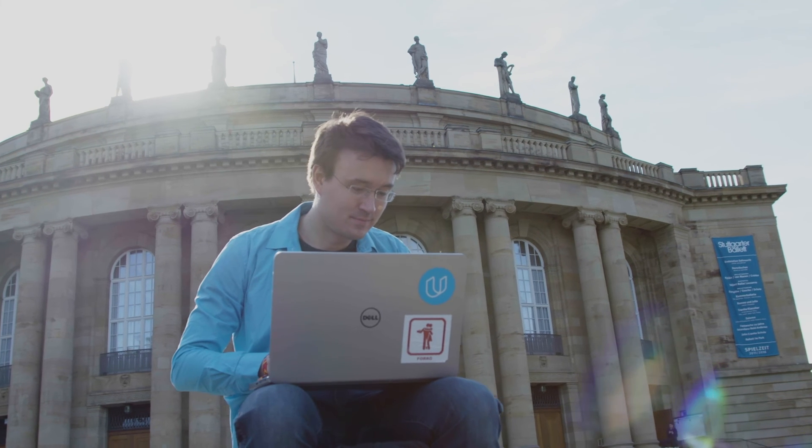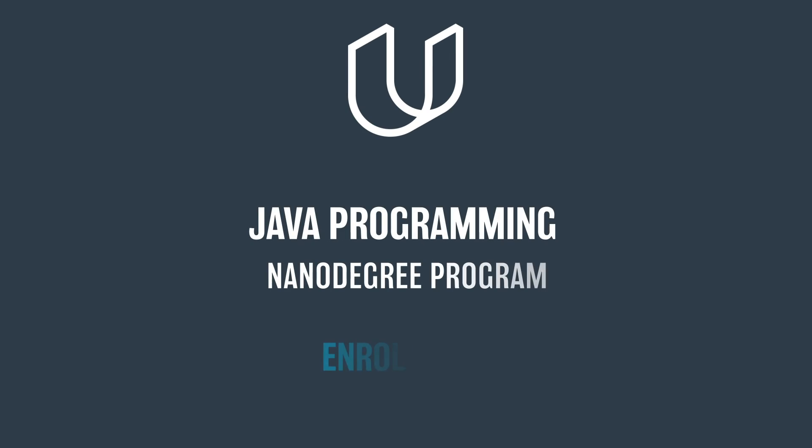Boost your earning potential with Java. Enroll in Udacity's Java Programming Nanodegree program today.